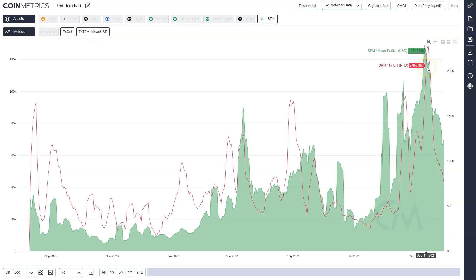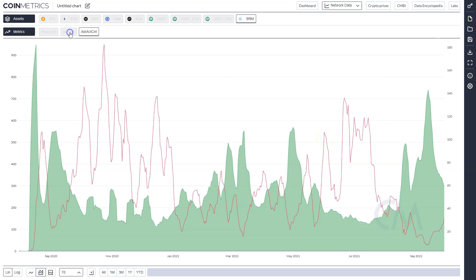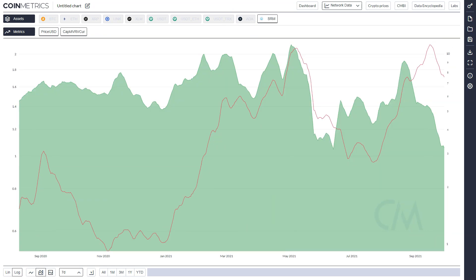Looking at the token specifically, transaction counts are down over 50% from all-time highs since September 13th — this could be because of network downtime. Average transaction value is rising, so you're seeing fewer large transactions and more microtransactions. Active addresses are down from 700 to 300, also over 50%. It doesn't appear as though there's a lot of on-chain activity. It isn't necessarily a currency, so it's harder to be bullish on anything with declining on-chain metrics, though for some of this stuff it's just not that important.